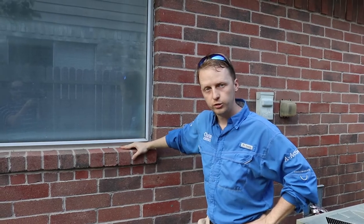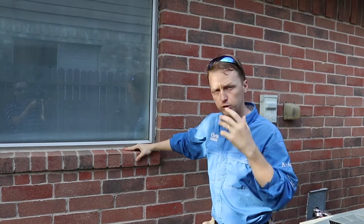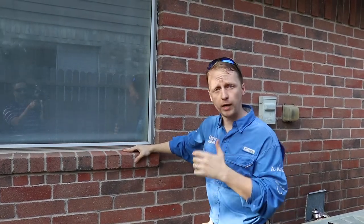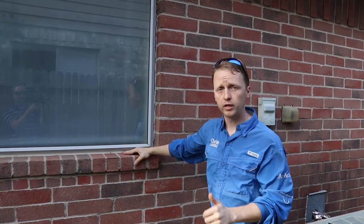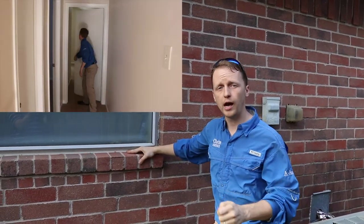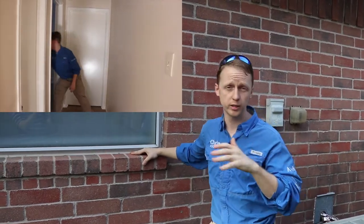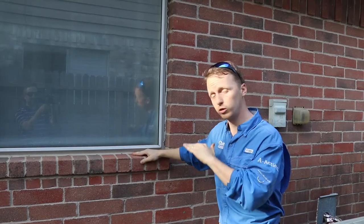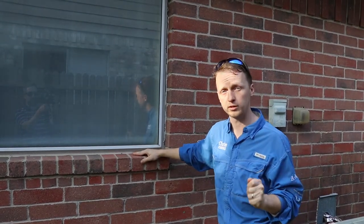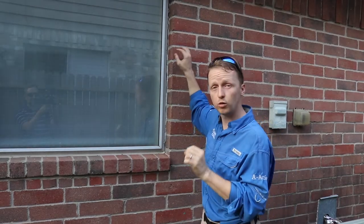Whenever I call out foundation issues, I always like to go by the rule of three. It's not any structural engineer rule — it's actually my own personal rule. This house is actually pretty unique. When I walked through the property, I noticed that all the doors open and close just fine, it's been freshly patched and painted, and I don't see any real stress cracks inside. The floors are perfectly flat because I shot them with a zip level. But when I walked outside, I noticed there was a separation in the window.